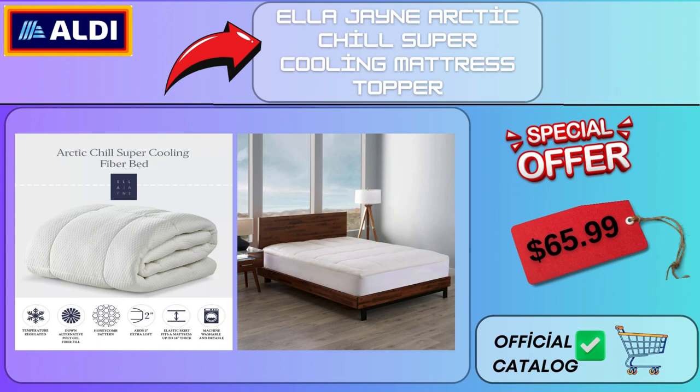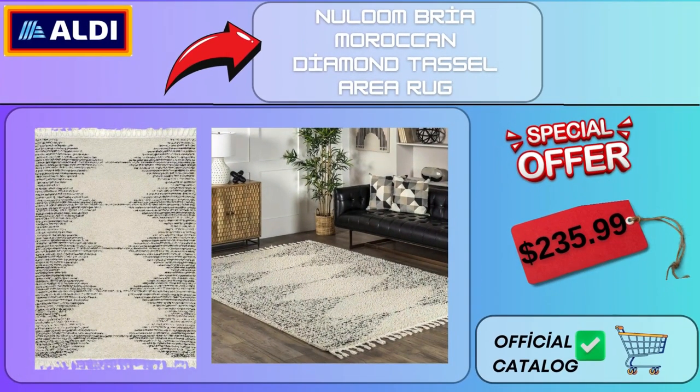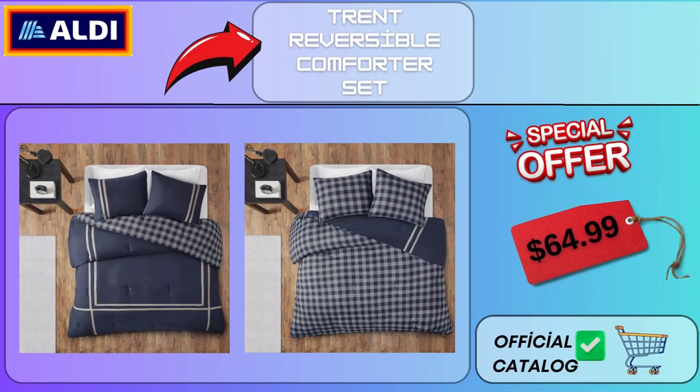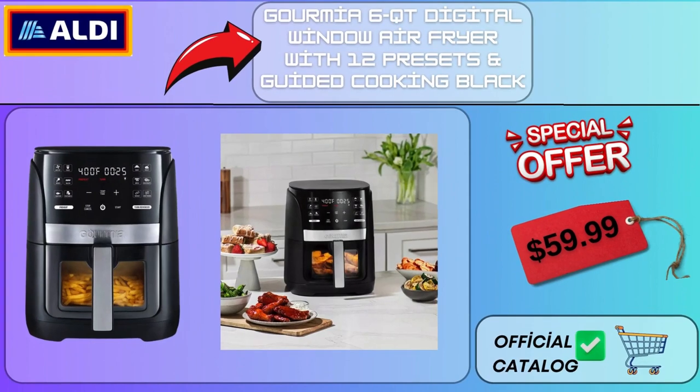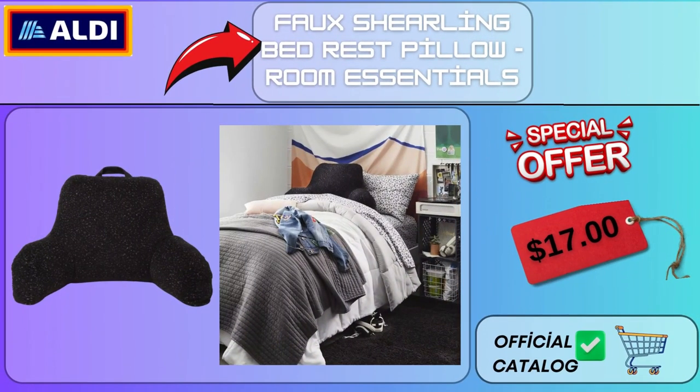Ella Jane Arctic Chill Super Cooling Mattress Topper $65.99. New Lume Bria Moroccan Diamond Tassel Area Rug $235.99. Trent Reversible Comforter Set $64.99. Gourmaya 6-Quart Digital Window Air Fryer with 12 Presets and Guided Cooking, Black $59.99.